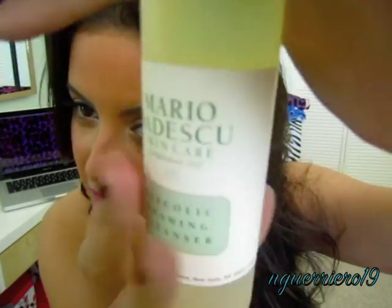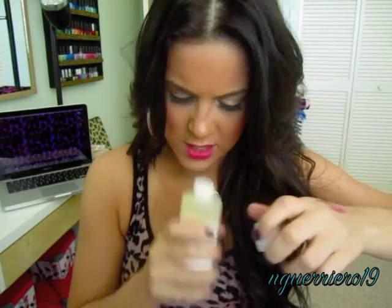The next thing I got was the Mario Badescu Glycolic Foaming Cleanser. I had a sample of this once and I really liked it. I picked it up because I noticed that when I'm taking my makeup off at night, my skin is looking kind of dull. At Ulta they have all the Mario Badescu stuff in the back by the high-end makeup, and underneath every product it tells you what it does. It said it rejuvenates skin and restores youthfulness, so that's why I picked it up.